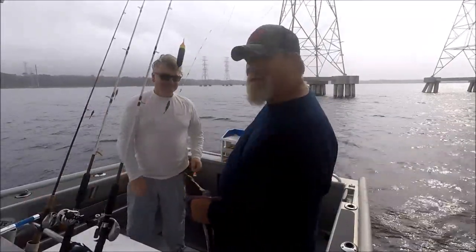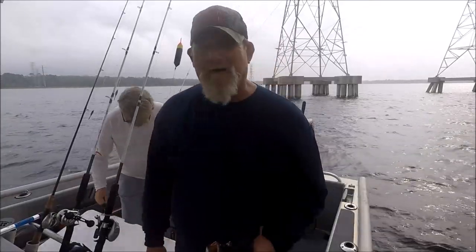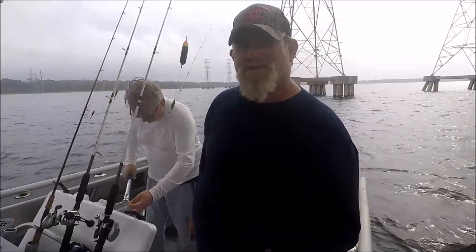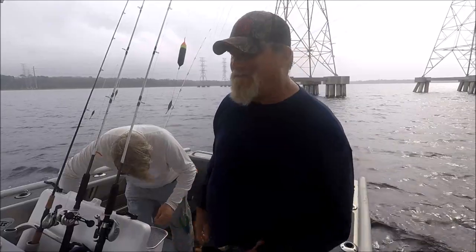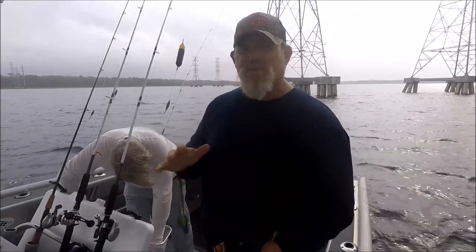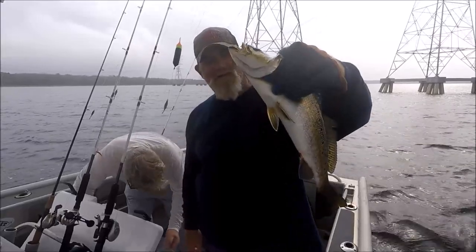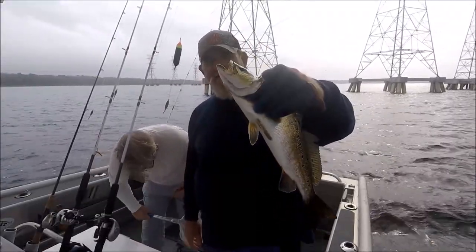We're in a different area now — if you're local you could probably figure out where we're at, sitting in a whopping six feet of water. The croakers were killing us at the jetties, all the redfish were too big, so we left. Croakers were eating us out of house and home, so we came up here.